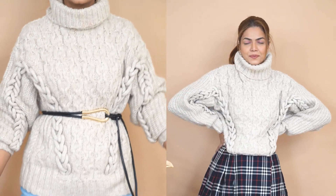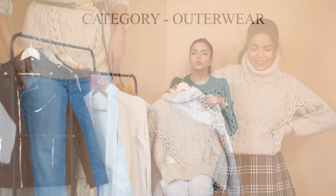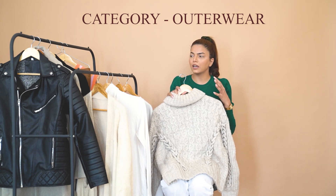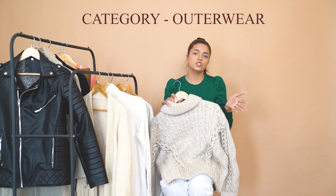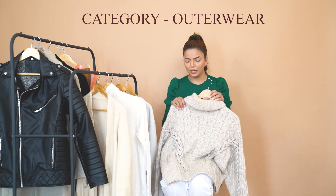I also like the neutral palette because neutral colors match with your denim and outfits easily. If you invest in brighter colors you have to think about how to pair them up, but neutral colors are the best advantage if you don't want to buy a lot of stuff. This is why I've tried to buy my staples in neutral shades. So that's my first outerwear recommendation: cable knit sweaters.